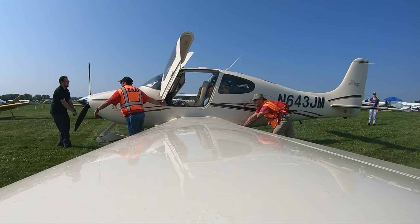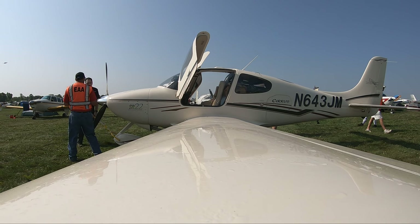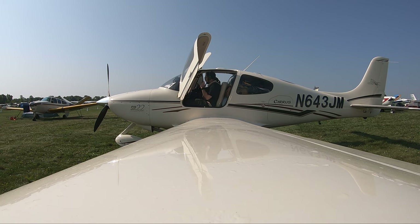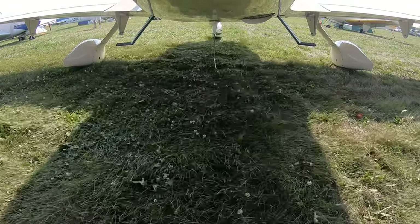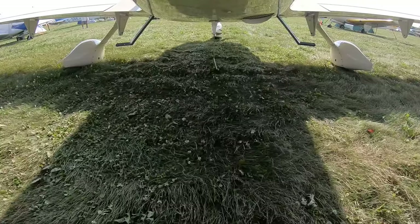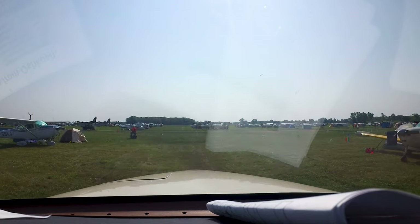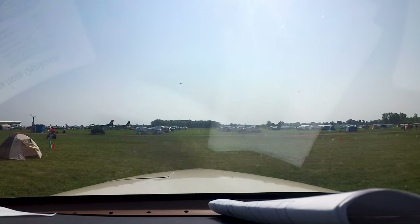Before you start your engine, you need to have done all your pilot stuff, like check the weather and have listened to the automated information. If there's no automated information, the airport is closed. Start your engine, and the marshals will guide you to the active runway. You don't call anyone — just monitor the runway frequency listed in the NOTAM. They also have signs with the frequency every so often.